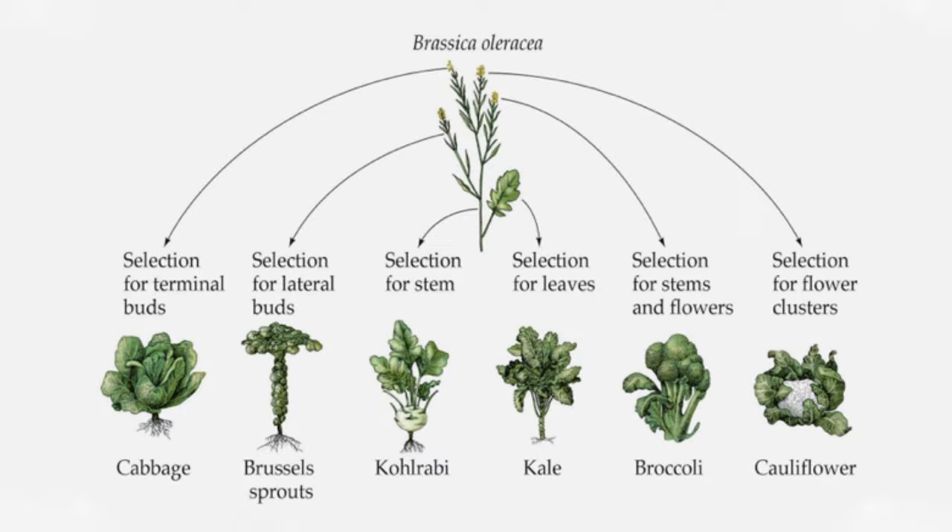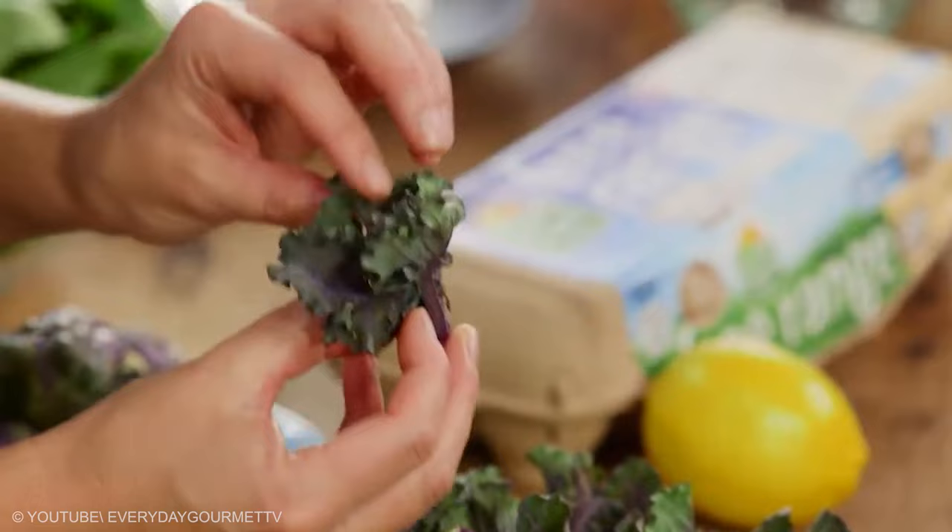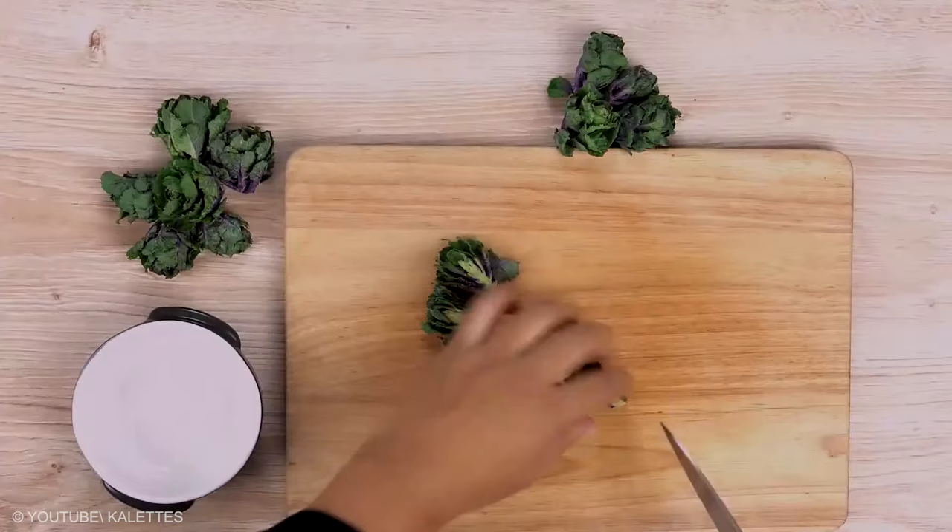The Brassica species also includes cabbage, cauliflower, and broccoli. One interesting fact is that colettes, like many dark leafy greens, are very high in vitamin C and K.